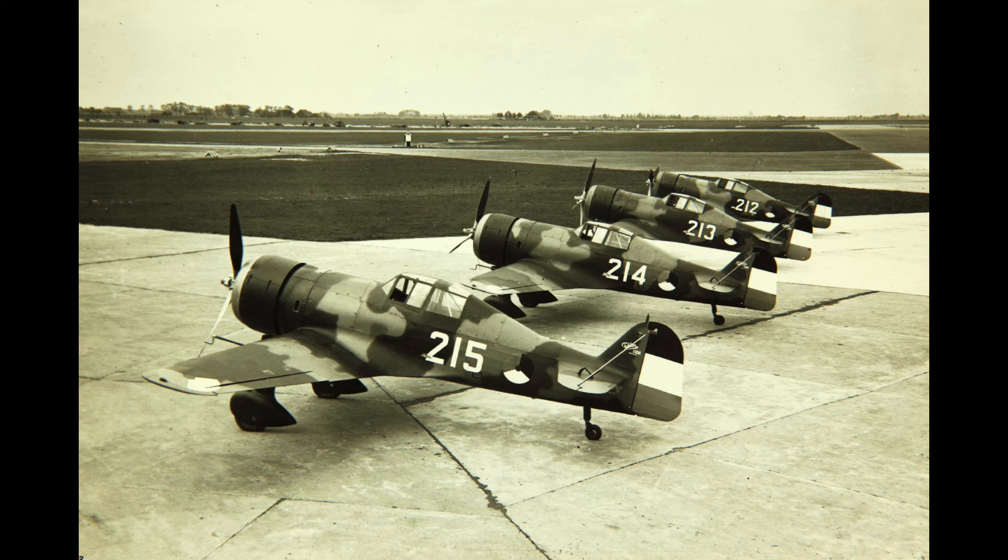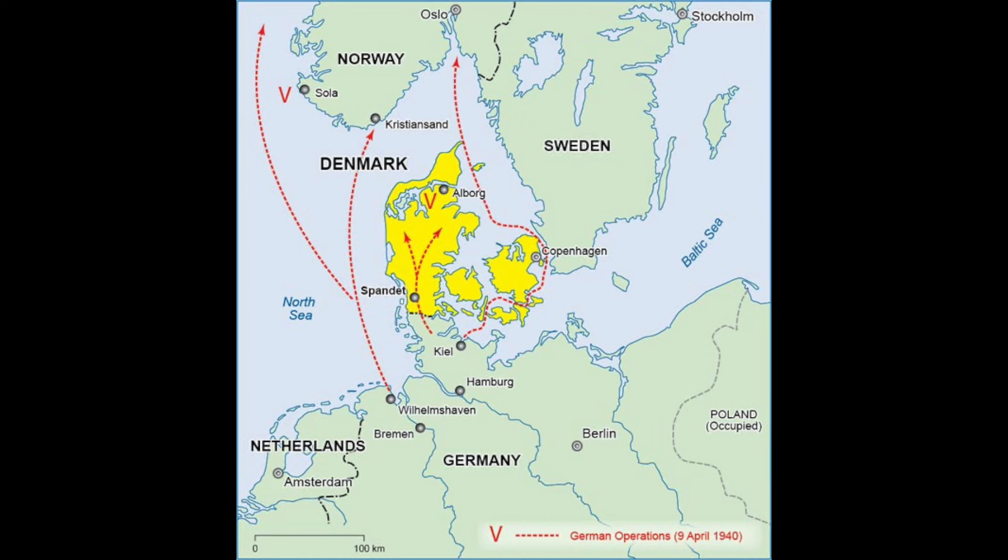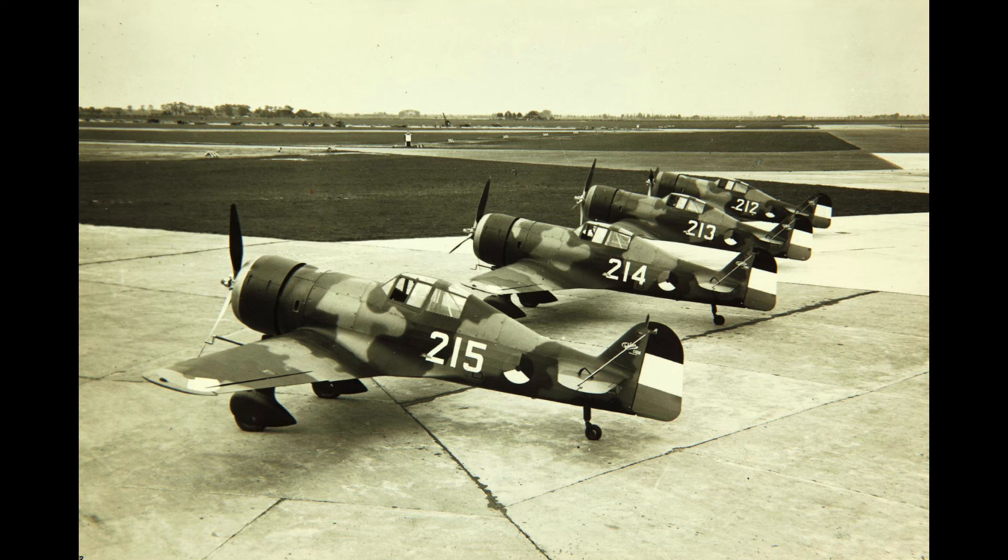Before seeing combat in the Netherlands, 22 D21s saw service in the Danish Air Force, but all were destroyed or damaged during the German invasion in April 1940. Across all nations, 200 D21s were produced. By the time Germany invaded the Netherlands in May 1940, the Dutch had 36 D21s.